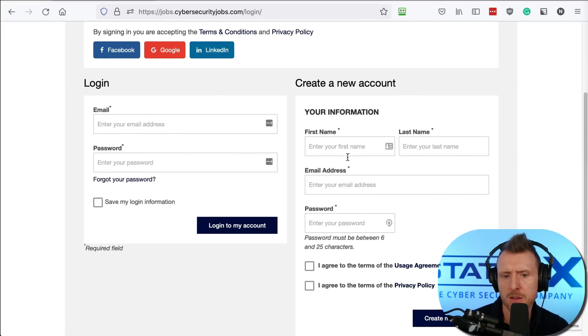You've got two options: you can create an account, or you can link to an existing account. Anyone who's a job seeker within cybersecurity certainly needs a LinkedIn profile, so you can link it to your LinkedIn profile and that'll save you having to put in your details.